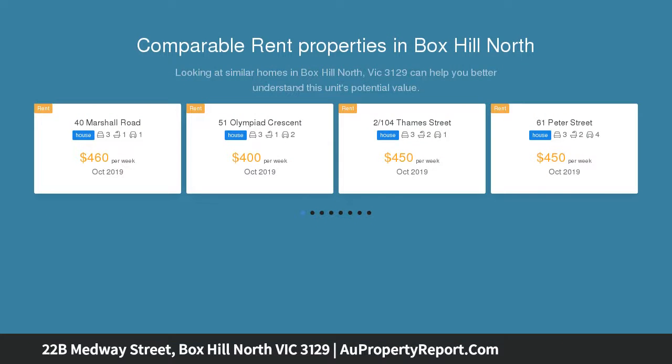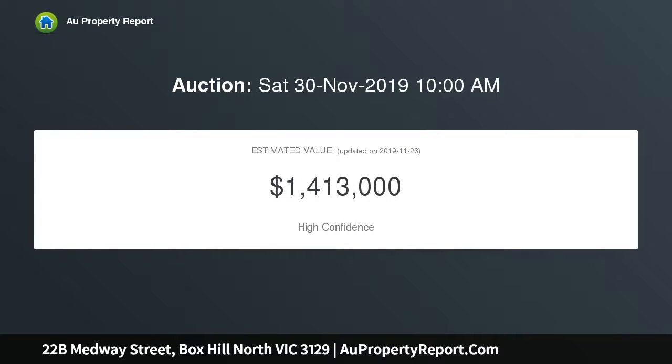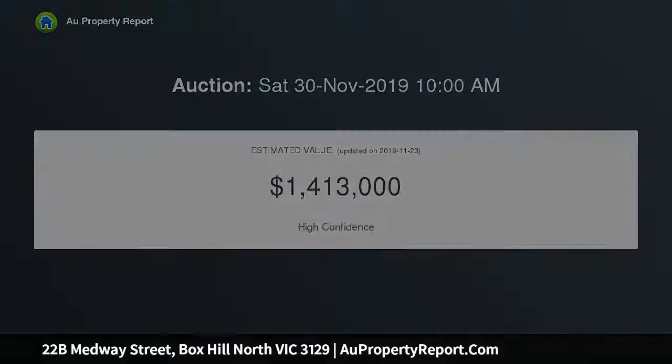The well-considered floor plan delivers a spacious living room warmed by a cozy gas log fire, alongside a dining area and gourmet kitchen appointed with premium Fisher & Paykel appliances, stone breakfast bar and plenty of glossy cabinetry.